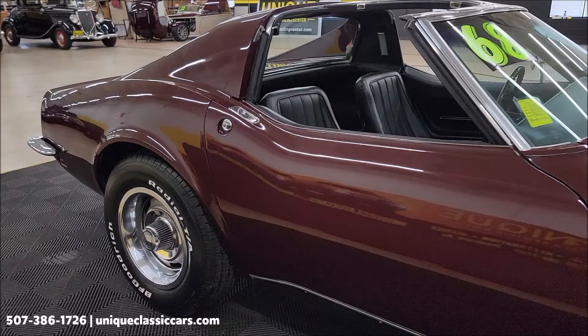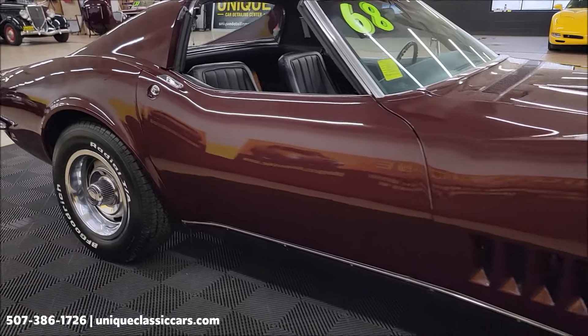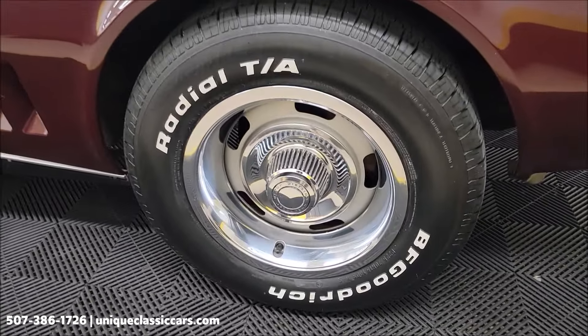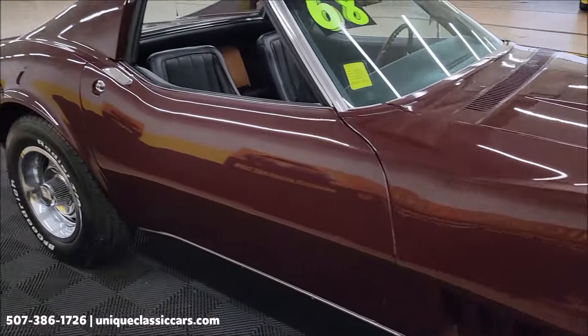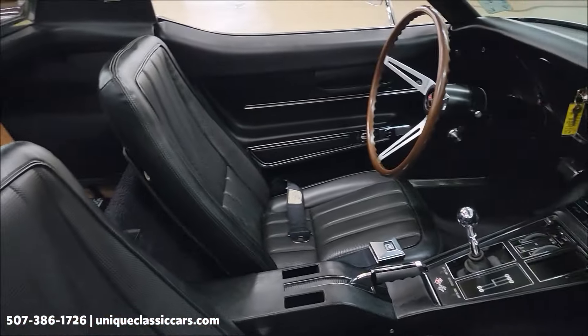Great for roll-ins, cruise-ins, your local shows. And you can see it's not full of any major nicks, dings, or scratches. Riding on the rally wheels with beauty rings, center caps, BF Goodrich radials. Interior: black vinyl buckets and center console.